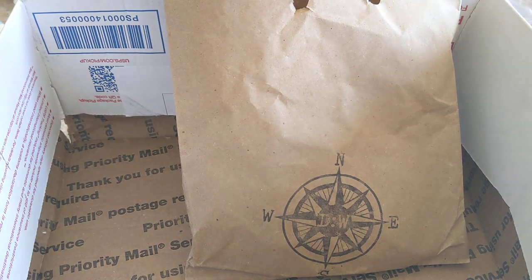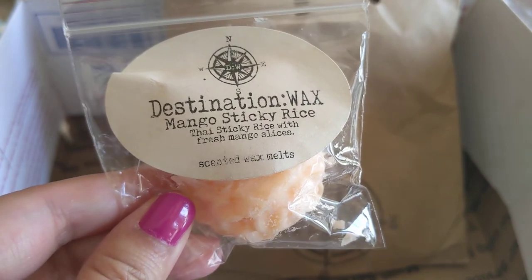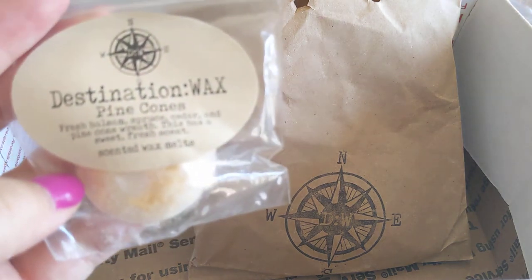The first one is a sample of Mango Sticky Rice — Thai sticky rice with fresh mango slices. I have a breakaway bar in this that I need to melt and it smells good. This scent is unique: you get the mango but also the sticky rice, and it's kind of a sweet earthy scent. It's definitely unique.